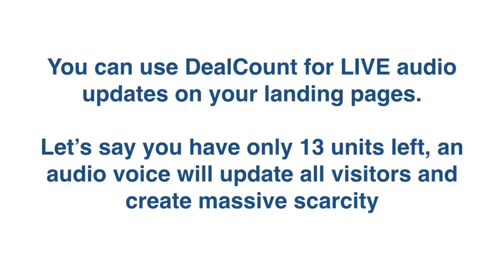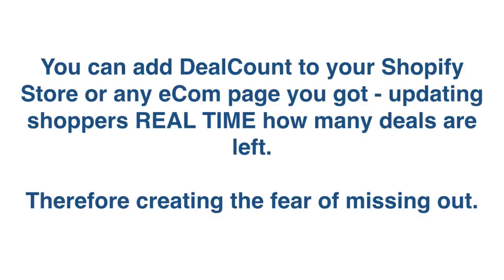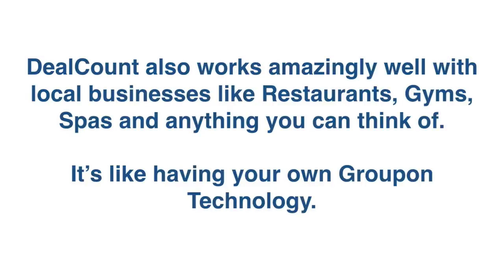You can use DealCount for live audio updates on your landing pages. Let's say you have only three units left — an audio voice will update all visitors and create massive scarcity. You can put DealCount on affiliate or bonus pages, giving real updates and scarcity on how many bonuses are left. You can add DealCount to your Shopify store or any e-com page, updating shoppers real-time how many deals are left, creating a fear of missing out. DealCount also works amazingly well with local businesses like restaurants, gyms, spas — it's like having your own Groupon technology.